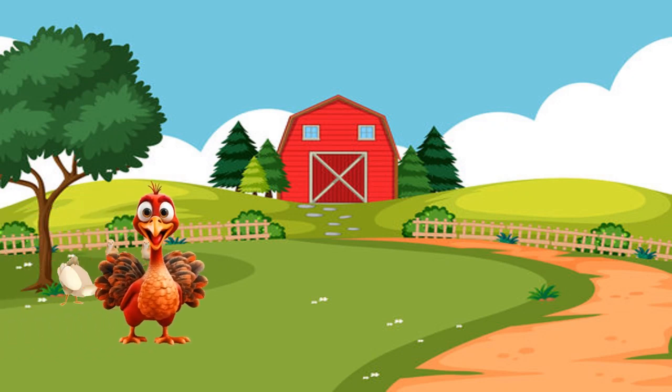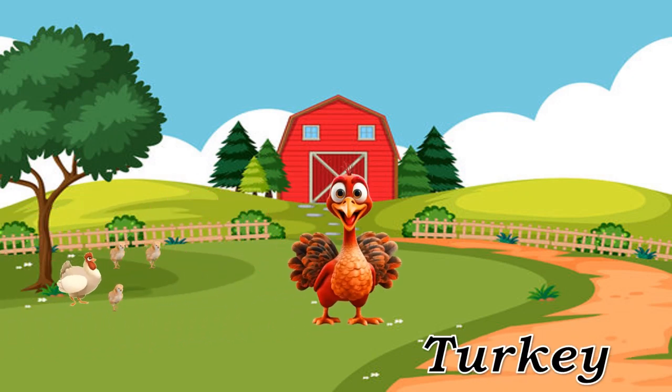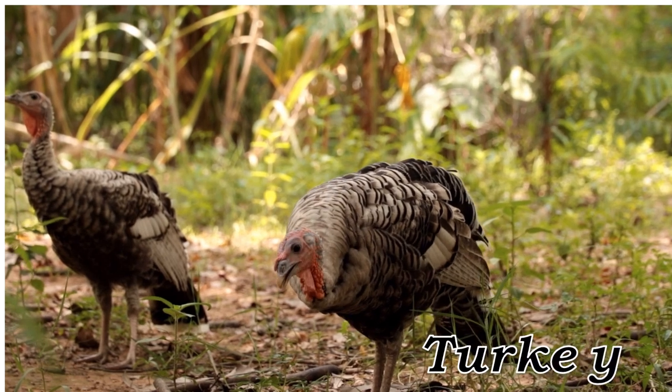Turkey. Turkey, large bird often consumed during festive meals.